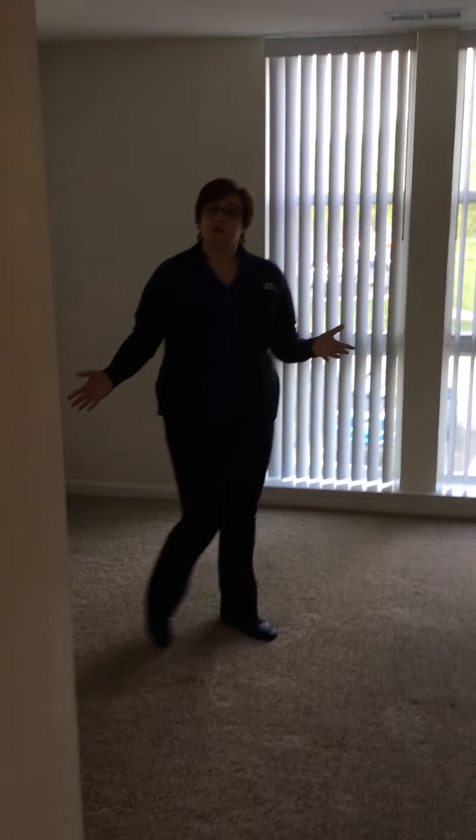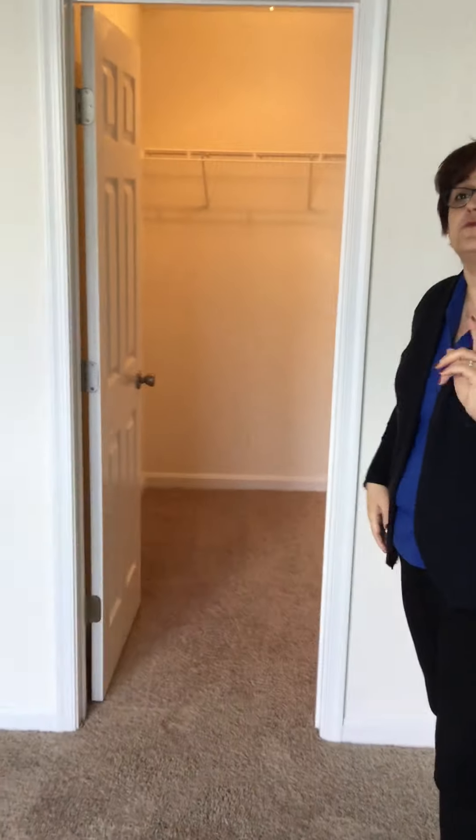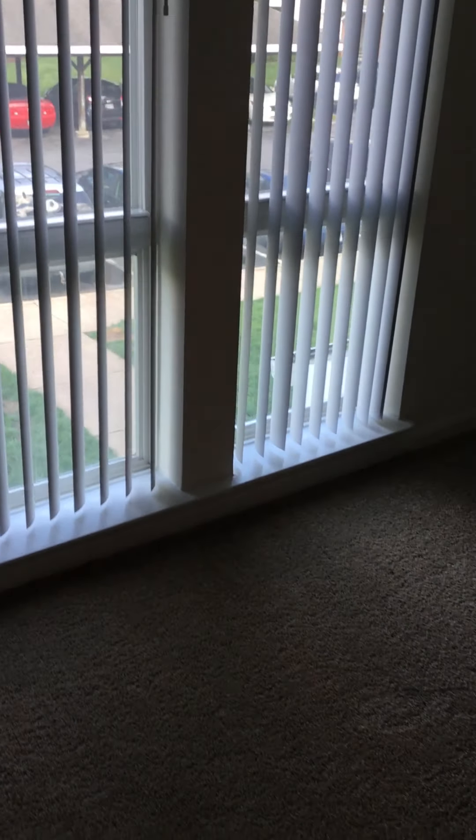Nice size bedroom in here. You can put in your queen size bed, dresser, two nightstands — works perfectly. And then you have this huge walk-in closet — lots of space for anything you may need to store and lots of space for those clothes. Floor to ceiling windows, which lets in a lot of natural light. This particular apartment has light coming in from two separate directions, which is going to help you have a nice bright area.